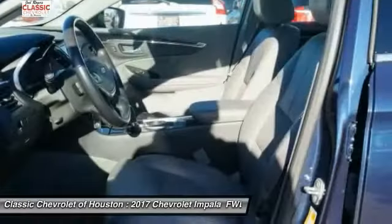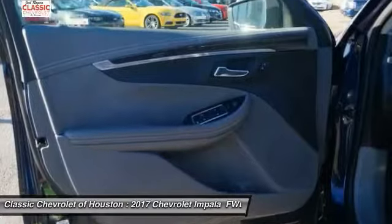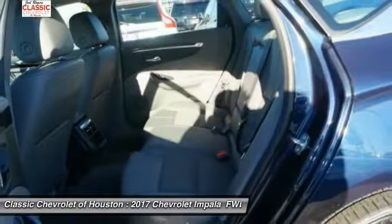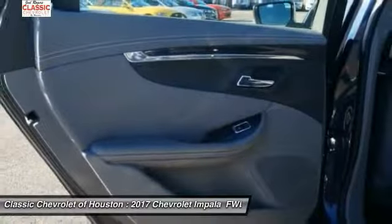Here are some of this vehicle's great options: stability control, traction control, cruise control, clock, power windows, power brakes, compass, trip odometer, child safety locks, and trip computer. Come see the car for yourself.